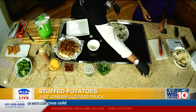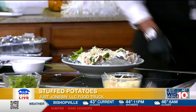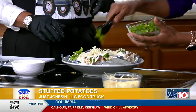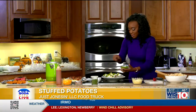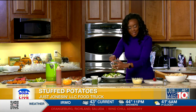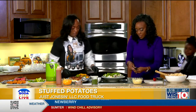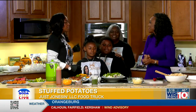Then you can add some green onion. We have a couple little helpers — just like Santa this year! We have our Just Jonesin family with us: Bryson and Carson Jones. It's a family affair. This is my daughter Carson, my son Bryson, and my mother-in-law Thomasina.